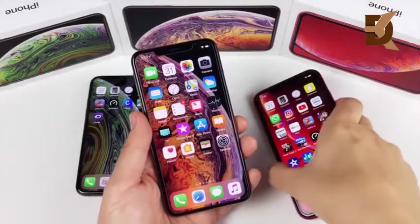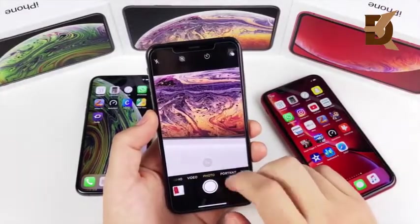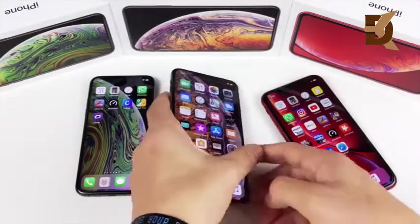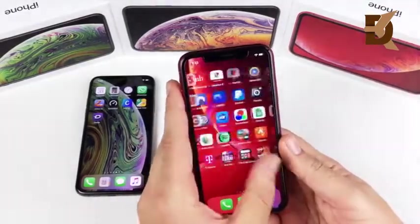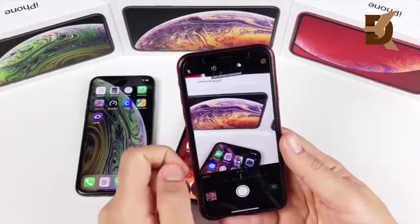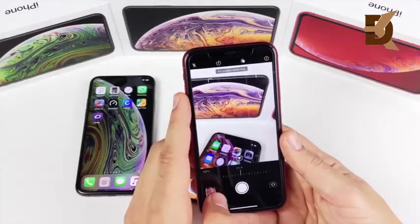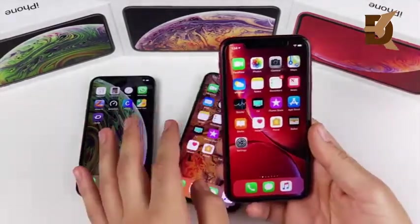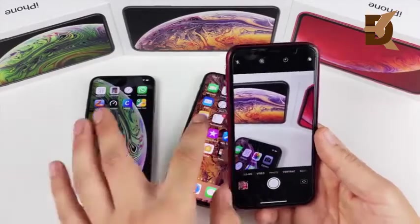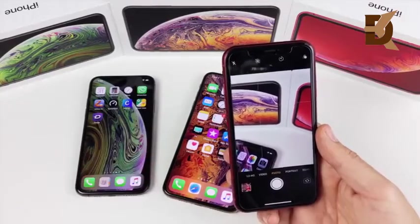When it comes to cameras, the only real difference between the XS and XS Max is size — both offer 2x optical zoom, which the XR does not have. Portrait mode works differently on the XR: with iOS 12.1 you can adjust depth before taking the shot, but only with a person in frame. On the XS models you can use portrait mode on any object. Serious photographers will still want the XS or XS Max, though you can still get great photos on the XR. If you want every bell and whistle, go with the XS series.